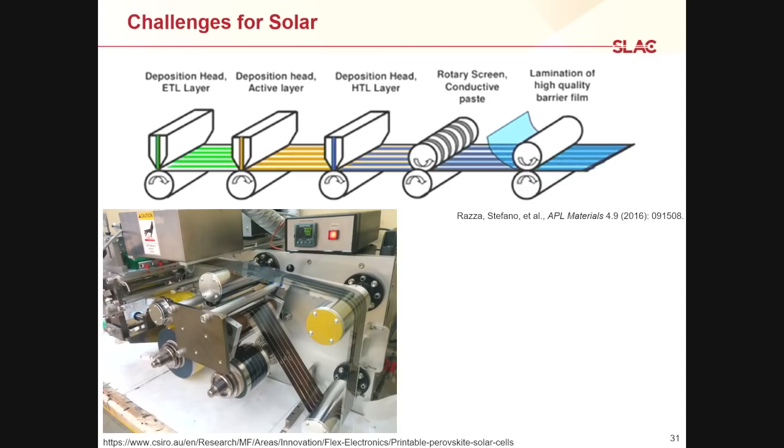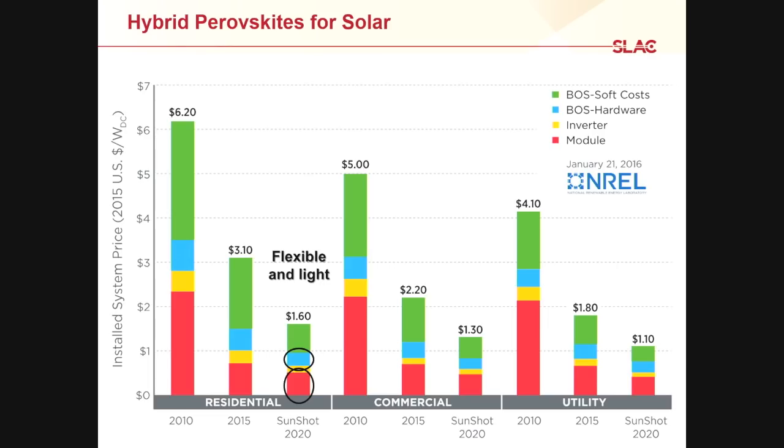There are two possible ways to address these challenges for solar. One is to do flexible solar cells. Right now, if you buy solar cells for your house, they're large, heavy, rigid things — that costs a lot of money and takes a lot of infrastructure to mount on your roof. If you can make something flexible on a nice flexible plastic substrate, you could do a roll-to-roll process and print a solar cell. This makes the thing both flexible and light, potentially bringing down the cost of the module itself and the cost of installation.